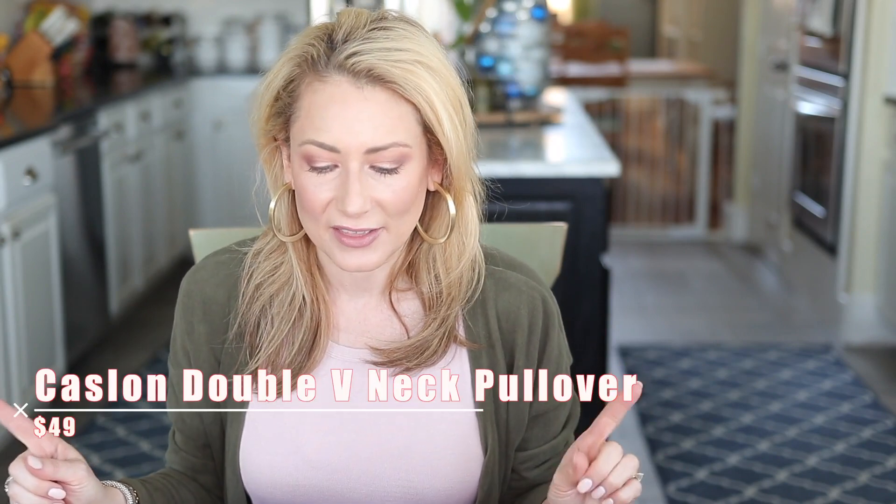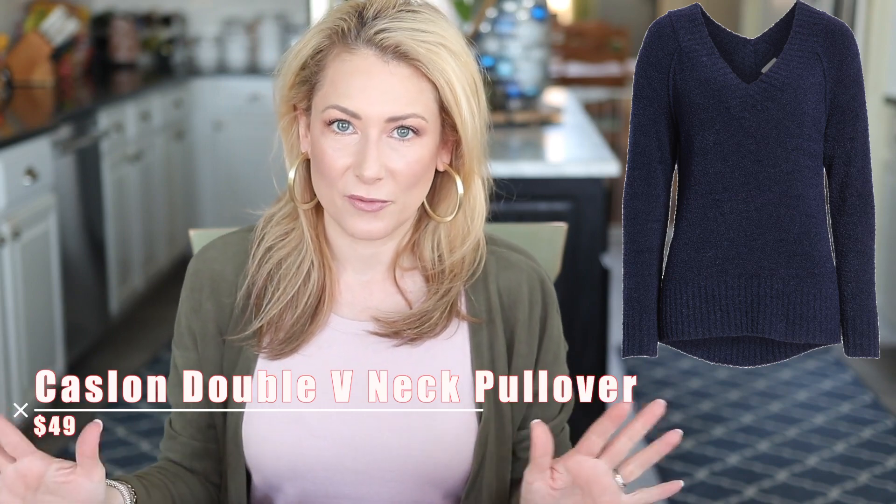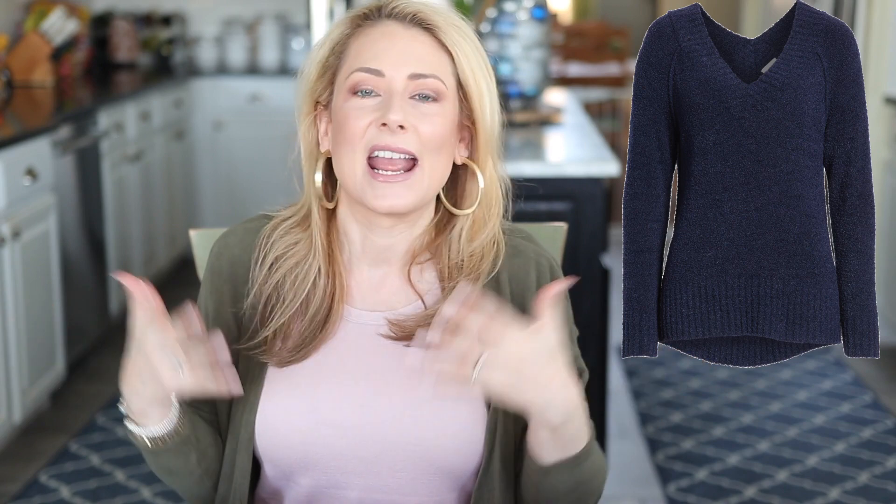Now moving on to clothing, and strangely most of this stuff is actually still available — except for number one: the Caslon double V-neck pullover. This was offered in the anniversary sale. I say this every year: if you see something you like in the anniversary sale, grab it, because it either sells out and they usually don't bring it back. This one sold out. It was a huge favorite, far and away the best seller from 2019 in clothing, which tells me you guys really like that price point and that brand.